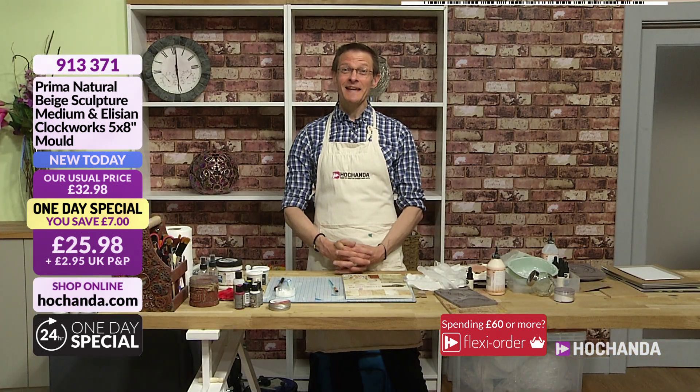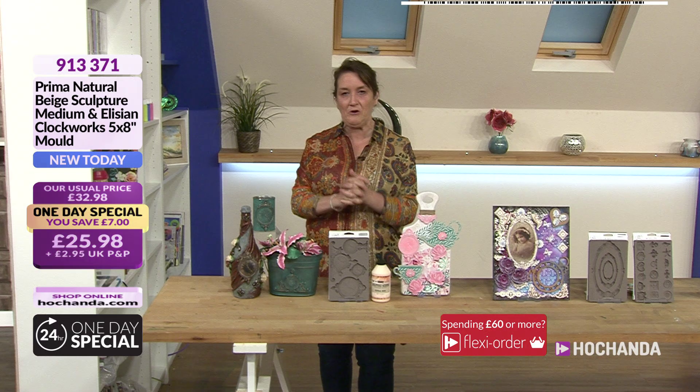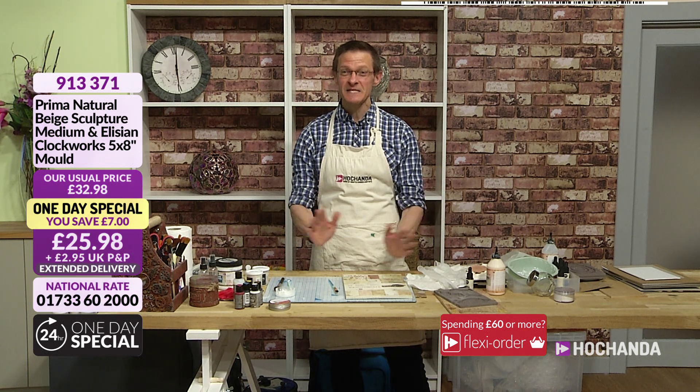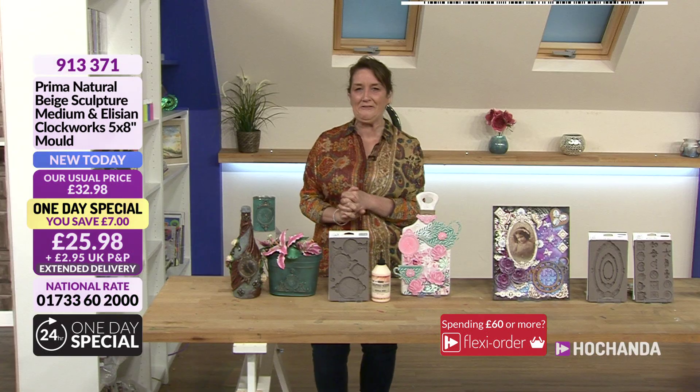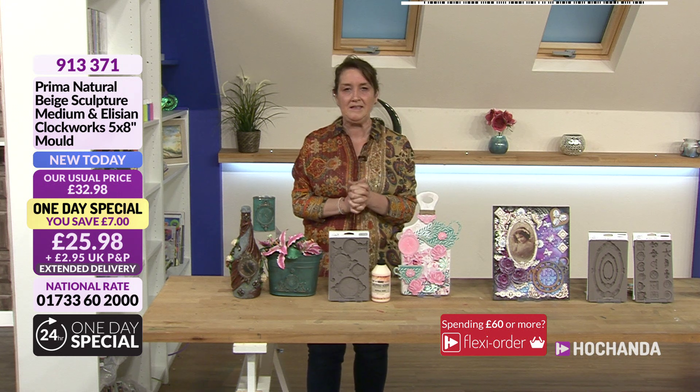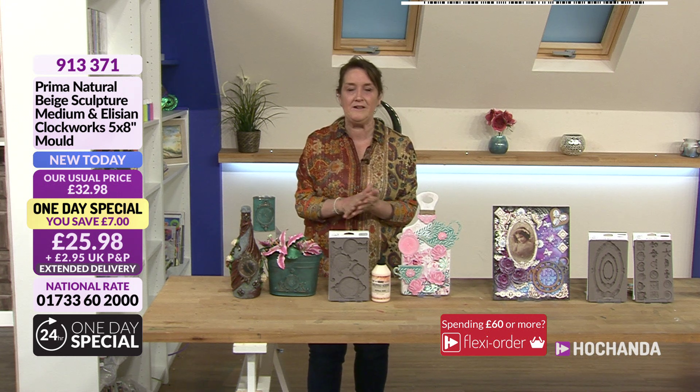I'm very good, thank you Hayley. And how are you? I'm very well. You look like you've got all the goodies there ready to get crafting with. So many goodies in this show, it's unbelievable. I've been spoiled for choice, really have. I love it. Can't wait to see what you've got planned for us. I'm going to scoot along the counter, give people the details that they need, and then we're going to hand over to Anthony.